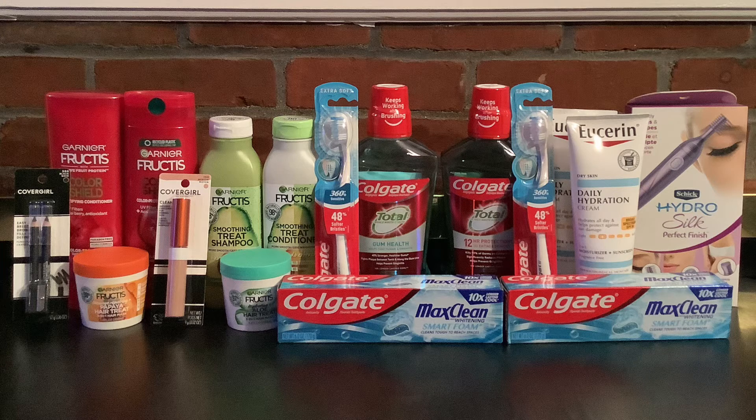Moving on to the Eucerin — it is on promo this week where when you spend $20 you get $10 back in ExtraBucks. I picked up two of these daily hydration creams at $10.49 each, for a total of $20.98. I used two $3 paper coupons — also expired coupons from the January 2nd Save flyer — bringing the cost down to $14.98. I got $10 back in ExtraBucks, making the cost of these $4.98, or just $2.49 each.